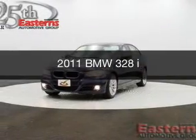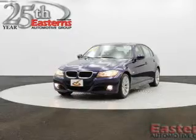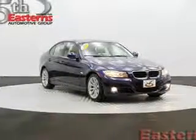This could be the vehicle you're looking for. The ultimate driving machine, powered by rear-wheel drive, a 3-liter, 6-cylinder engine.